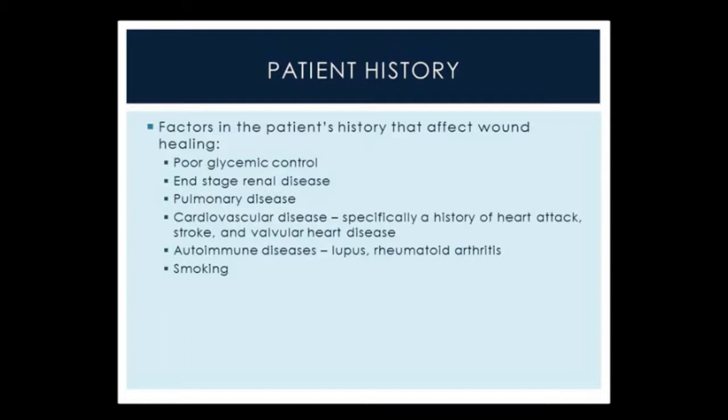Patients who have end-stage renal disease are also at much higher risk for developing ulceration. They also develop neuropathy, and end-stage renal disease is quite prevalent in the diabetic population. Having pulmonary disease as well can predispose patients — especially those who require long-term steroids — to a decrease in wound healing rates and an increase in complications, especially infections. Patients with cardiovascular disease, specifically those with a history of heart attack, stroke, and valvular heart disease, are at much higher risk and have much slower healing rates. Autoimmune diseases such as lupus and rheumatoid arthritis can also affect the rate at which a patient would heal a diabetic ulceration.